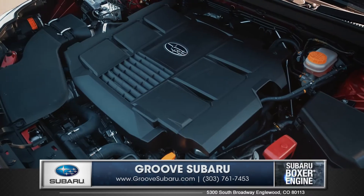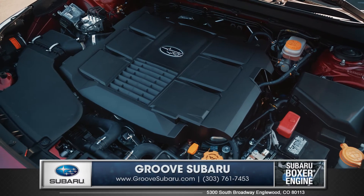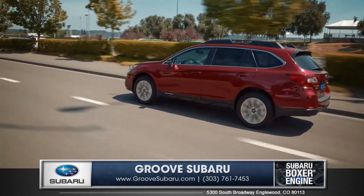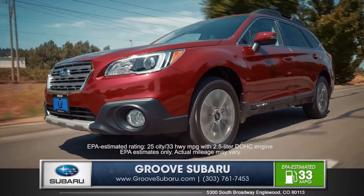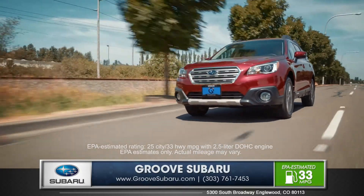Drawn from over 40 years of intelligent performance, the unique Subaru Boxer engine runs smoother and more efficiently than other engines. Choose between an efficient 175-horsepower 4-cylinder engine with an EPA estimated 33 miles per gallon on the highway, or the available 256-horsepower 6-cylinder engine for added performance and towing capability.